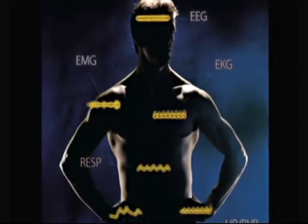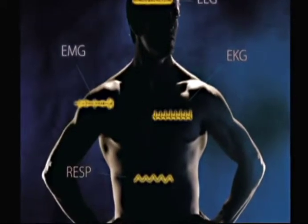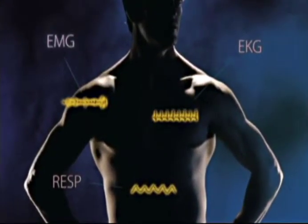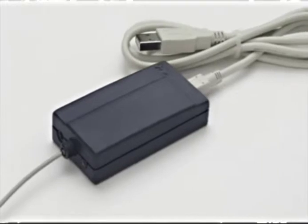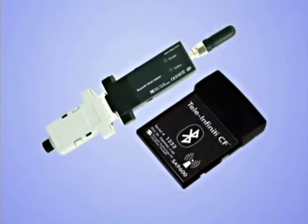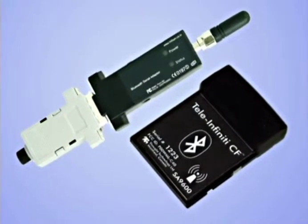Unlimited sensor configurations, not bound by specific sensors in specific inputs. For example, you could have setups of 8 EEGs, or a combination of 4 EMGs, 2 EEGs, skin conductance, and temperature. Fiber optic isolated and secure USB data transmission, with the option of telemetry when a wireless system is required, for example in sports and ambulatory applications.